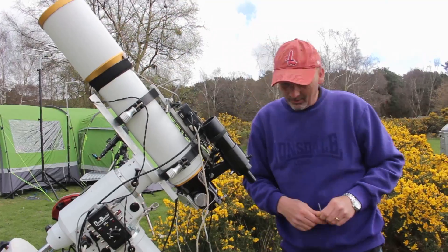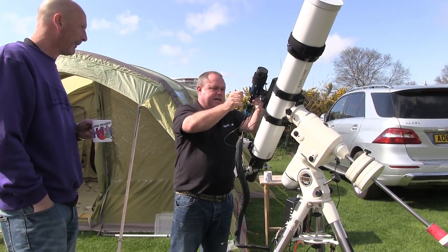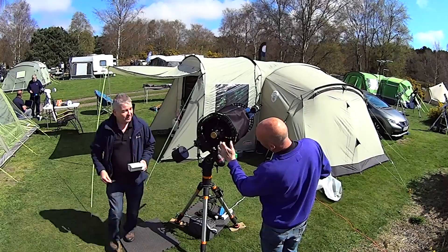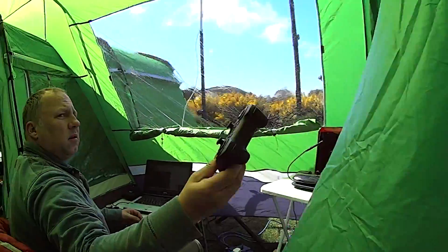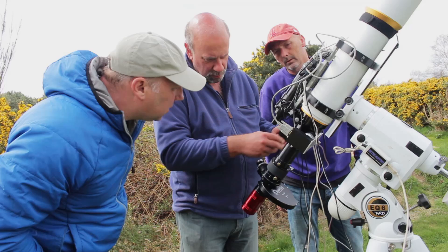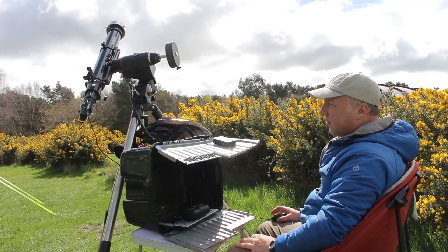What are you up to then, Rog? I'm trying to do a fix. I like your new laptop. I'm imaging using a QHY-5L2.